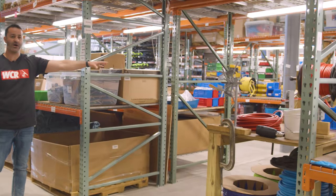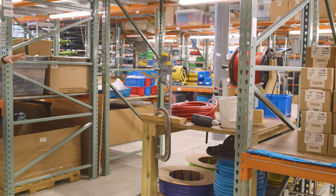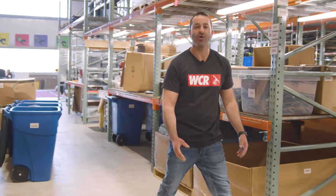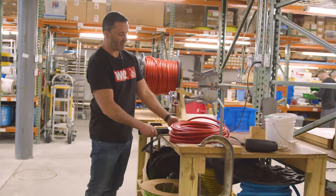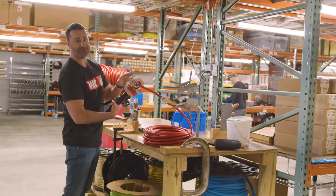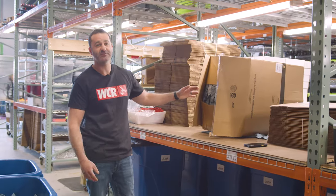Over here we have our hose measuring, cutting, and rolling station. We're always trying to find new tools to make this job easier, better, faster. Most recently, we got this awesome hydraulic crimper. Towels —